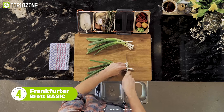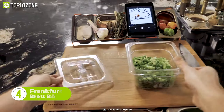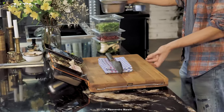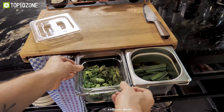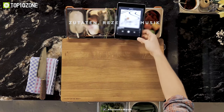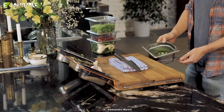Chop your veggies without creating a mess using the chopping board from Frankfurter Brett Basic. You'll be amazed to see how different it is from regular chopping boards. Whether you prefer bamboo, oak, maple, beech, or walnut material, or you just want a kitchen workhorse for storing food and throwing away waste after chopping, this is for you. Surprisingly, you can store the ingredients on its top containers while placing your iPad to check what your recipe calls for. Who wouldn't want to try this versatile chopping board?